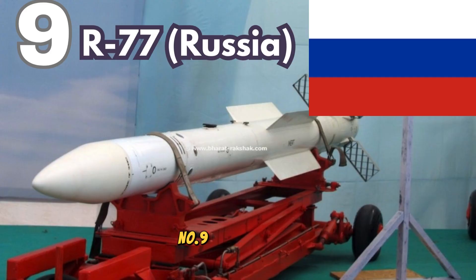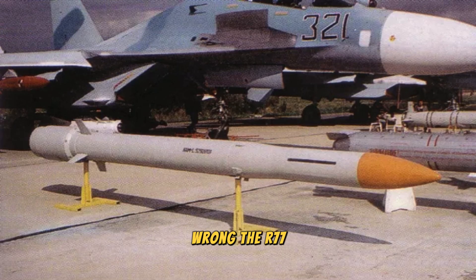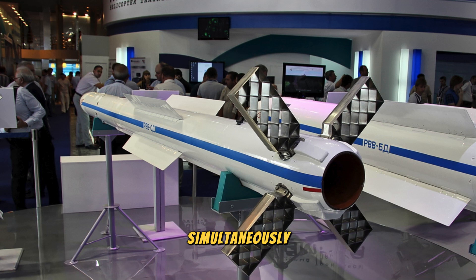Number 9. R-77, Russia. Next is the R-77, Russia's answer to the American AIM-120 AMRAAM. The R-77, also known by its NATO reporting name ADR, is an advanced medium-range, air-to-air missile. It is designed to engage multiple targets simultaneously.